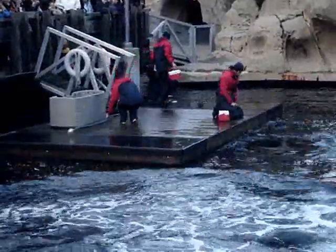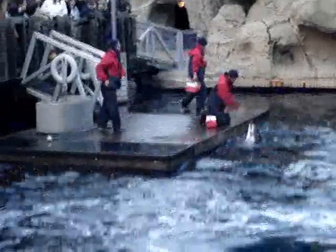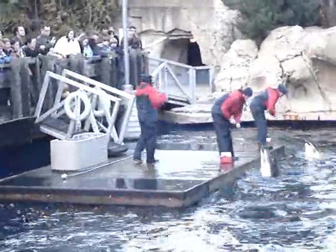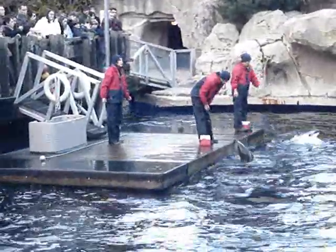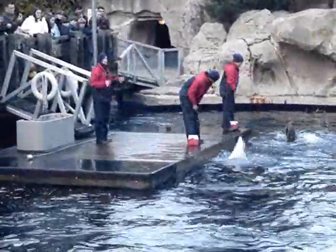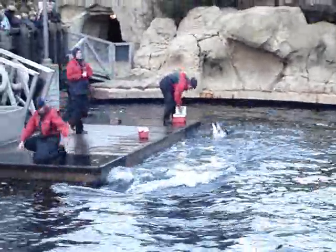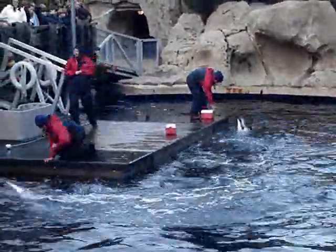We're very lucky to have Pacific white-sided dolphins so close to our coastline because they were once considered open ocean dolphins, but they mysteriously moved inshore about 20 years ago. And ever since then, researchers have been given a wonderful opportunity to learn a lot more about this particular type of dolphin.